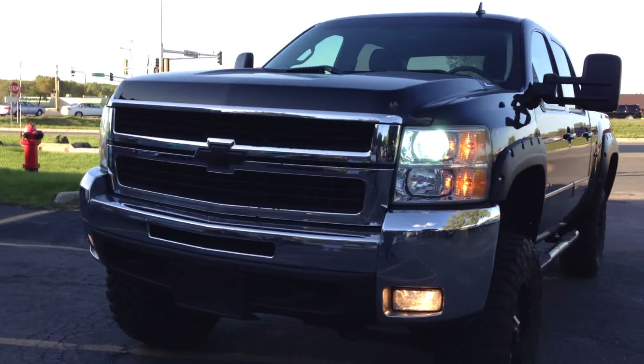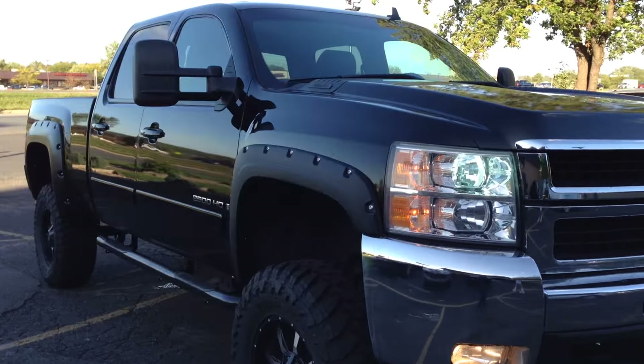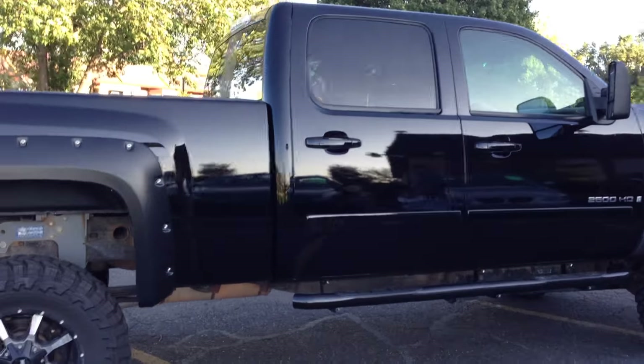Take a look at this badass Chevy truck. 2007 new body style, 2500 HD LTZ, crew cab four door short box, four wheel drive, 6.0 liter gas V8 engine.